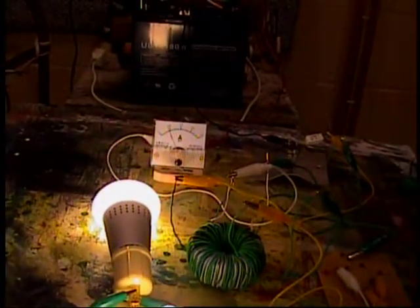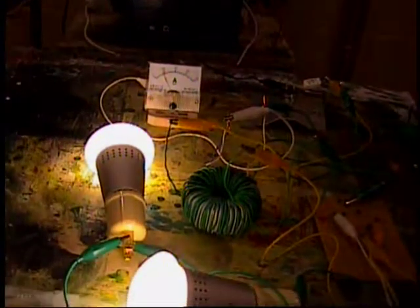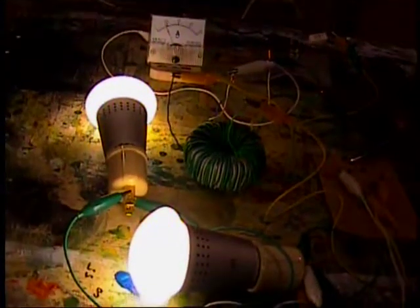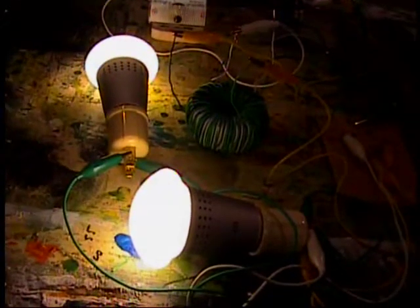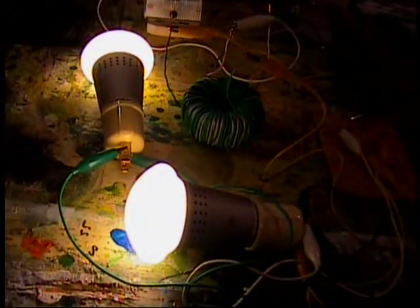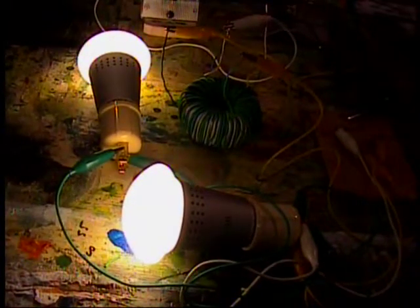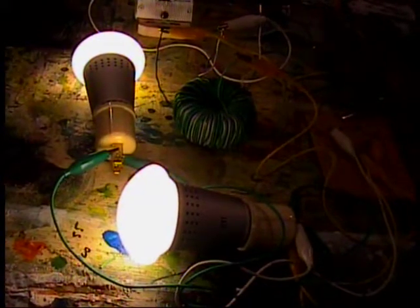So, 12.15 volts at 400 milliamps is just under 5 watts, and I am lighting 17 watts worth of light bulbs. So, you tell me — more energy coming out than going in? Sure looks that way.